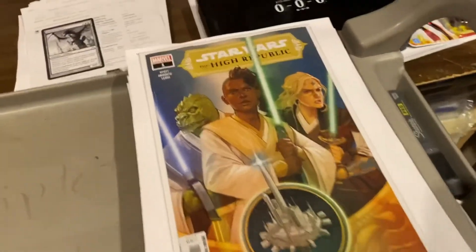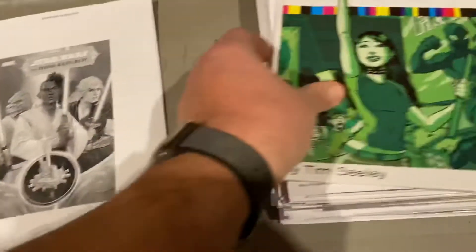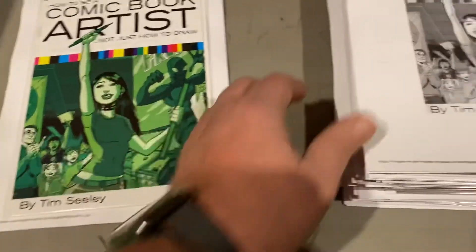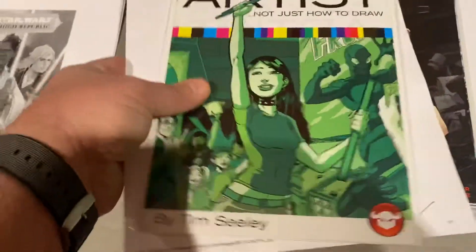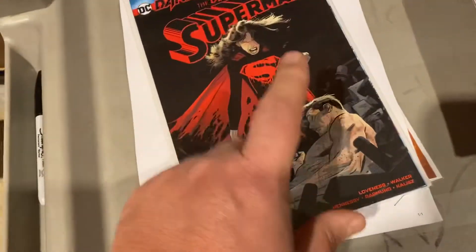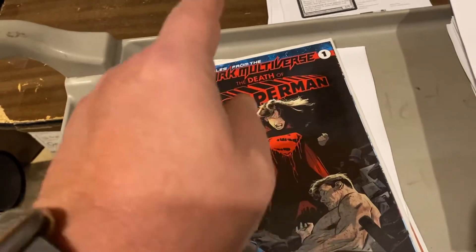Let's get over here to comic books. The brand new Star Wars High Republic — $14.99 apiece. Comic book artists: Tim Seeley and Josh Blalock. This is supposed to be a paperback though — somebody made a mistake on this one, I'm going to pull this so they can look at it. Either way, it's Devil's Due, it's a great book — supposed to be the trade paperback, but we'll double-check on that. Tales of the Dark Multiverse: The Death of Superman — $14.99 on that one.